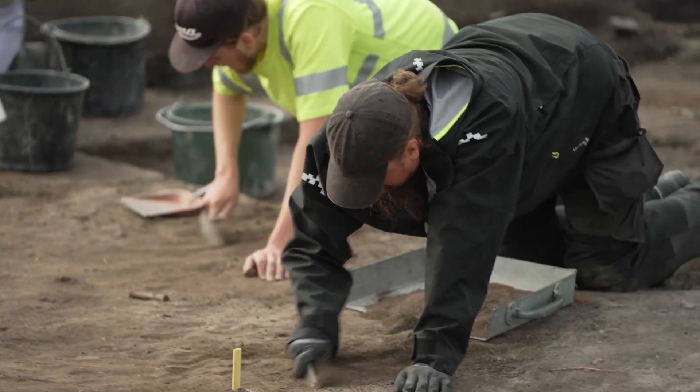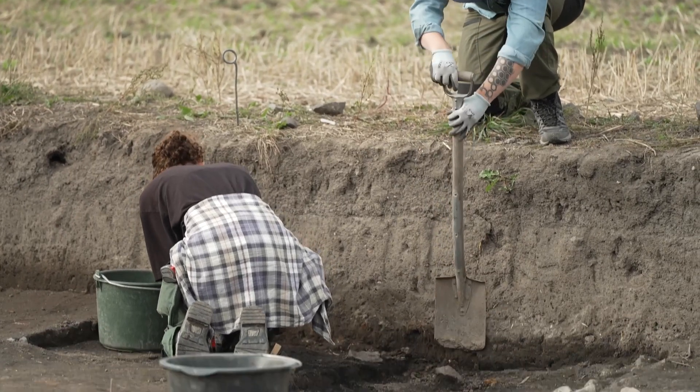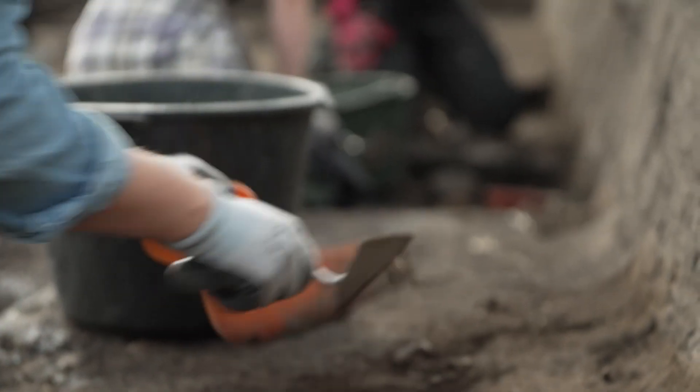What we're conducting is a micro-morphological analysis — a staple sample from Kulthuset together with the stratigraphy from Hallen, that is, the sequence of layers (alltså lag-och-följden).